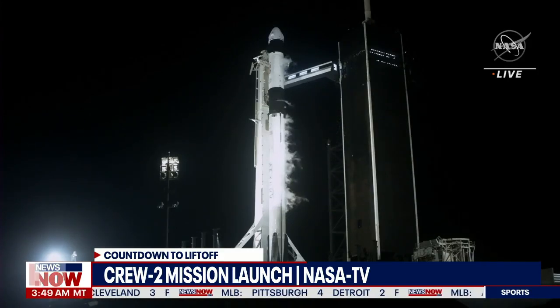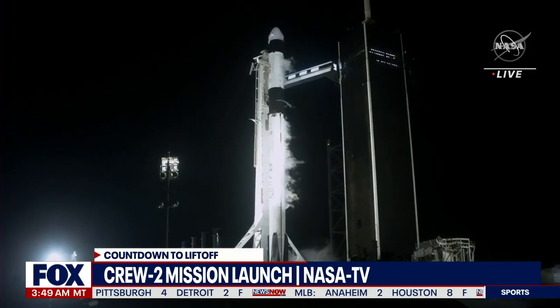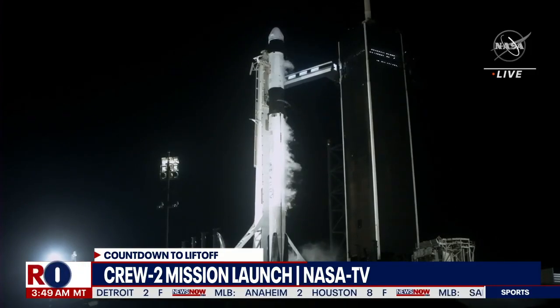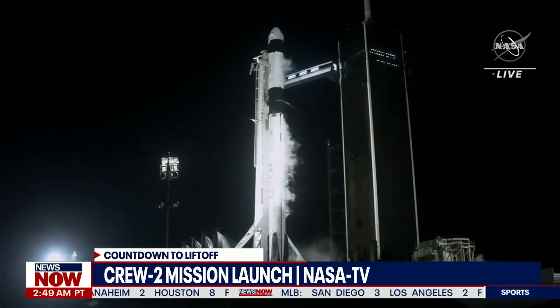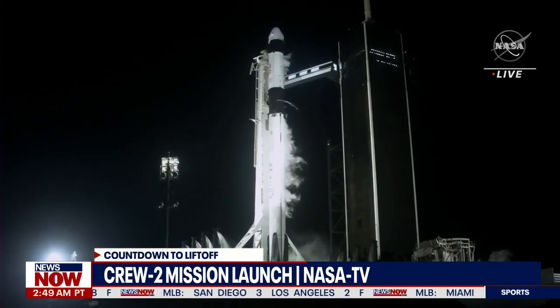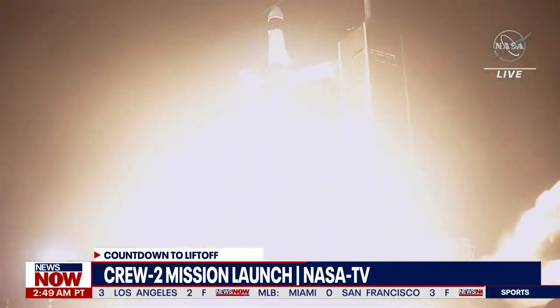TMI is 15 seconds. 10, 9, 8, 7, 6, 5, 4, 3, 2, 1, 0. Ignition and liftoff.